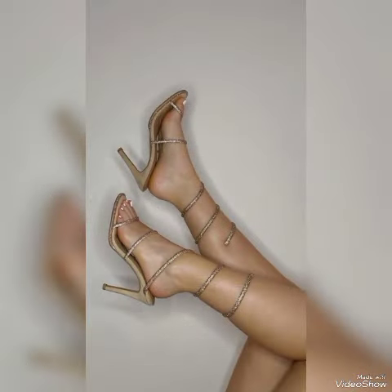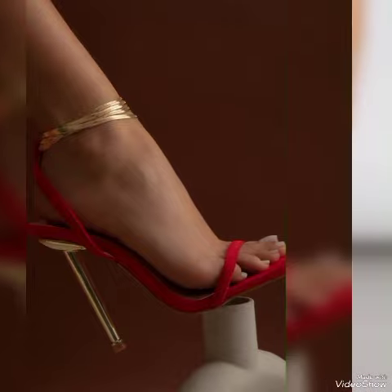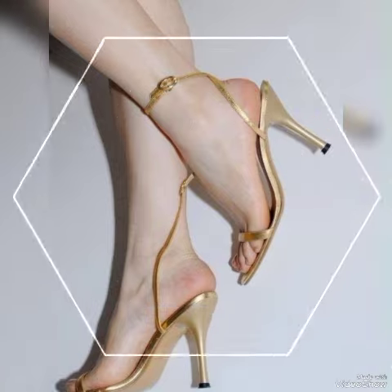These different high heel sandals feature beautiful solid colors and stylish ideas, showcasing the latest wedding ideas from all over the world for women in 2024.